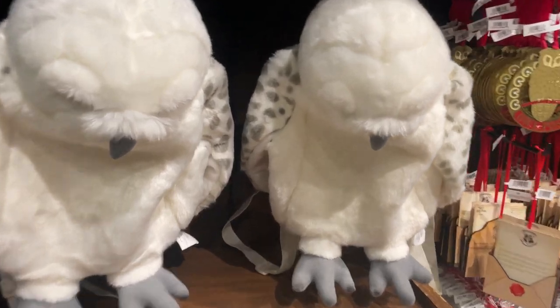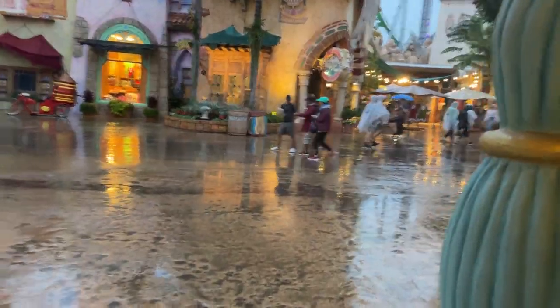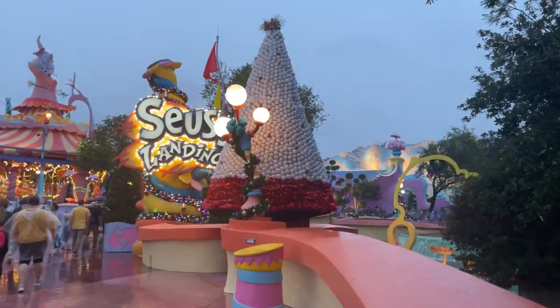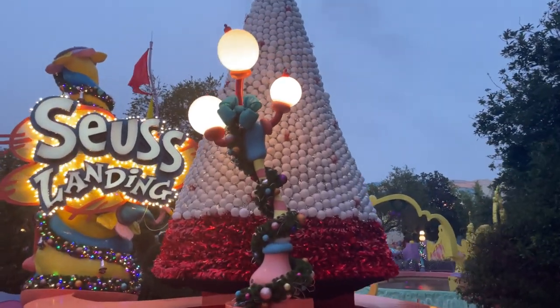These look like owls and I think they're backpacks — sure enough. And there's a Dr. Seuss Christmas! What a tree — completely covered with white ornaments. That's really cool. Completely different.